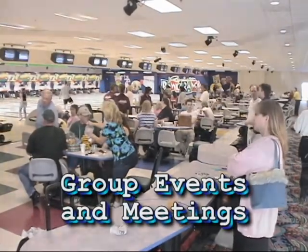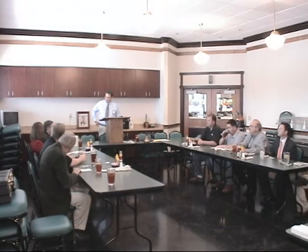Don't forget the Redemption Center, where the friendly staff allows you to pick your prizes based on your success. Group events, meetings, team building, and fundraisers have already found their way to Bowler-rama.